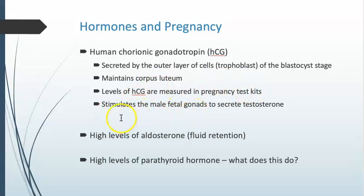Human chorionic gonadotropin also stimulates male fetal gonads to secrete testosterone, helping males develop as a fetus. High levels of aldosterone are also being produced to allow for fluid retention and to increase blood volume. And there are high levels of parathyroid hormone — parathyroid hormone causes the reabsorption of calcium from the digestive tract as well as maternal bone. This is very important because you need to supply that calcium to the fetus so it can develop its own skeleton, calcifying that cartilaginous bone model.